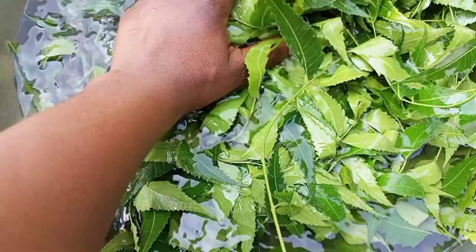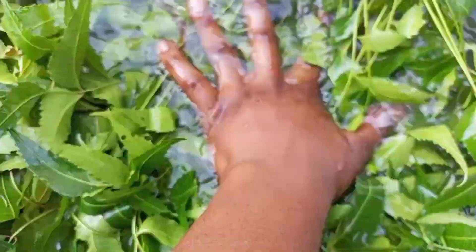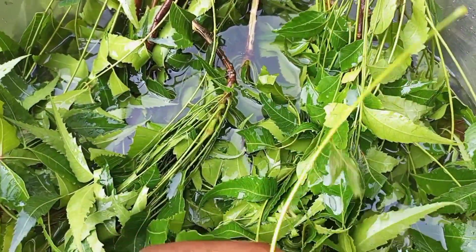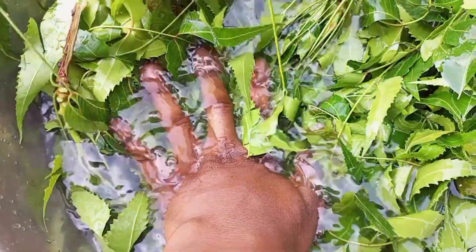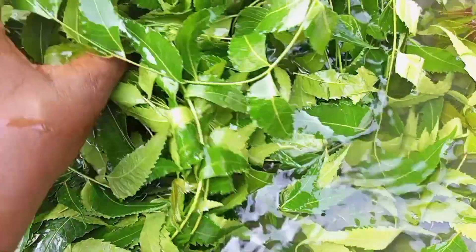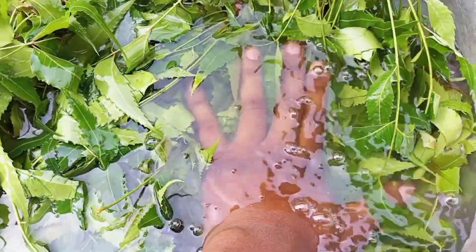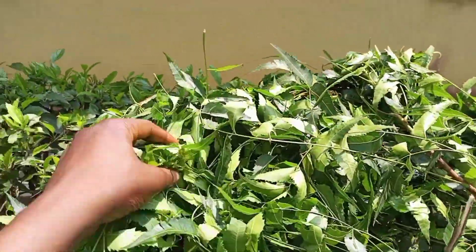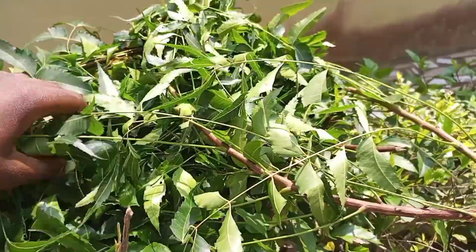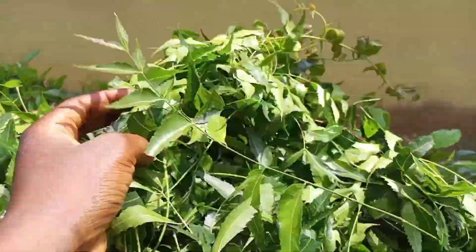Neem is popularly known as Dogoyaro in Nigeria. This leaf has been used in Ayurveda and traditional folk medicine for centuries. Neem is considered a boom for mankind by nature and has been recommended by Ayurveda for a wide range of diseases. Such uses are attributed to its purification of blood, and it is suggested to have antibacterial, antiviral, anti-cancer, and immunomodulatory properties.